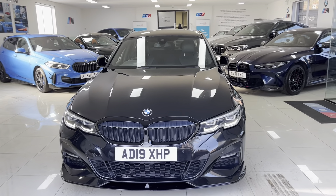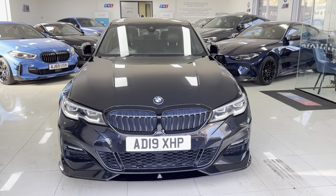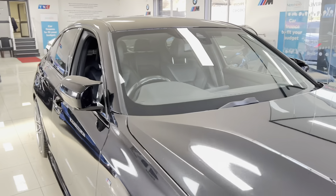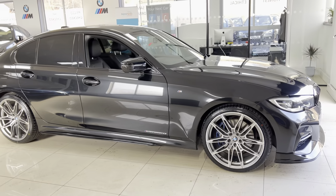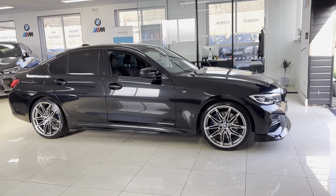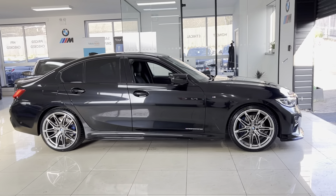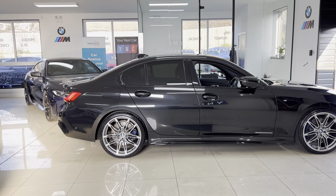Hi, welcome everyone to the walk-around video here at your next car — the 2019 G20 320i M Sport. The car is presented in Sapphire Black and features a Y&Z body enhancement kit as well as some fantastic options and features. How you see the car is how you purchase it, and if you'd like to know more please use the links available in the description box. Let's get into talking about this superb spec G20 320i.